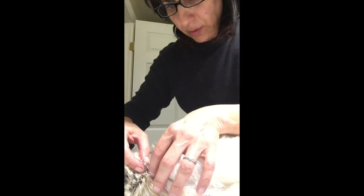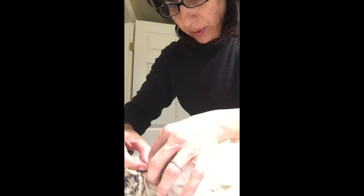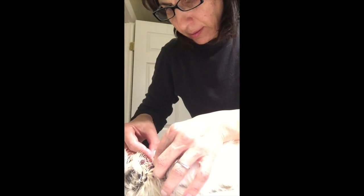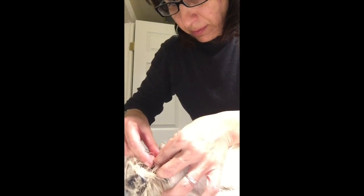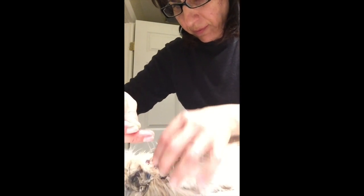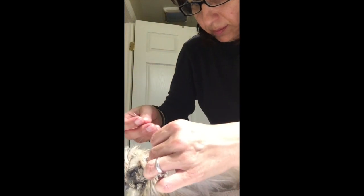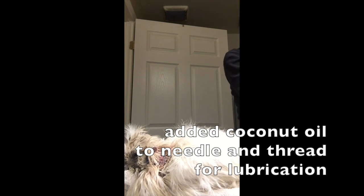I'm making sure there is no feather whatsoever in the wound. I've already put Neosporin on it and I'm not going too deep. It's crazy that the chicken is so cooperative — my god, you're such an angel, girly girl. In between every stitch I'm putting coconut oil on my needle and thread.